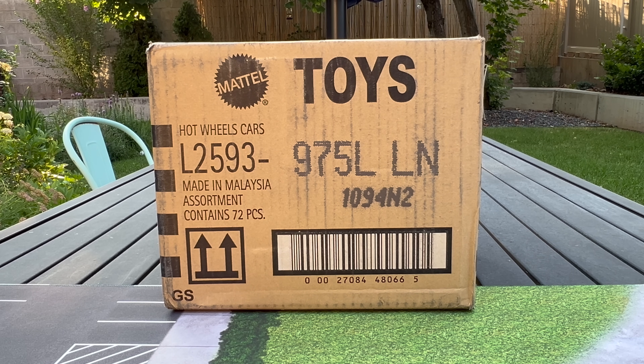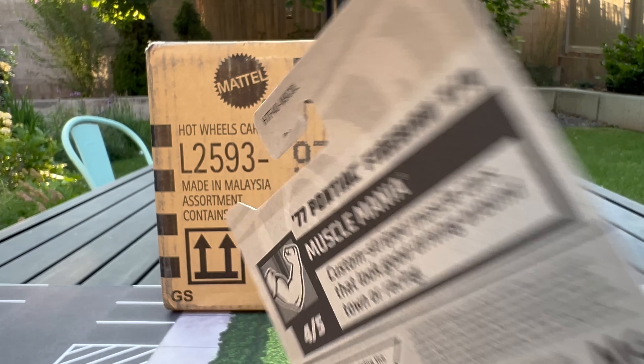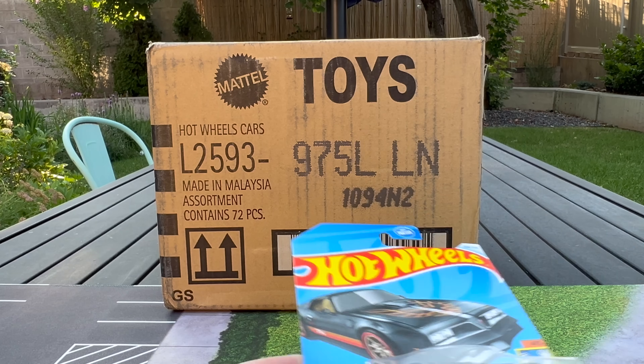I've done so much since the last unboxing that I've been kind of out of the loop and I can't remember what's in here. We'll figure it out. I do know that the L case super is the Pontiac Firebird, which is pretty fantastic.